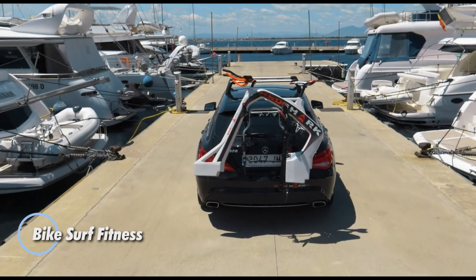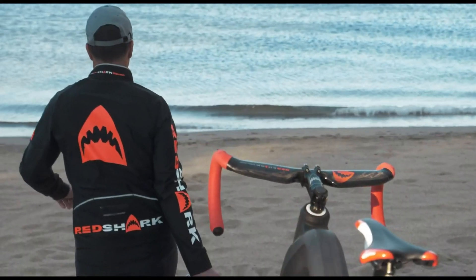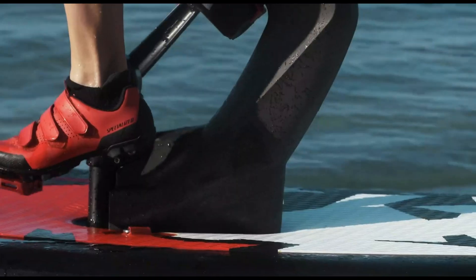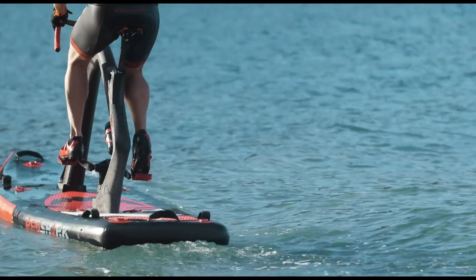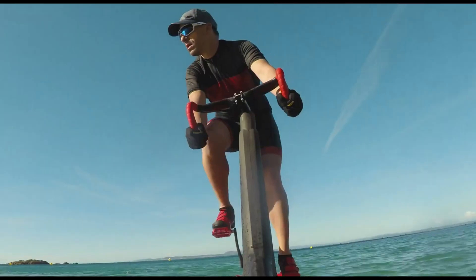The Bike Surf Fitness by Red Shark Bikes redefines waterside workouts, offering a one-of-a-kind cycling experience on water, perfect for fitness enthusiasts and cyclists alike. This innovative aquatic bike lets you enjoy coastal views while getting a solid workout, built with a robust PEHD frame that resists saltwater corrosion and finished in sleek anthracite black.